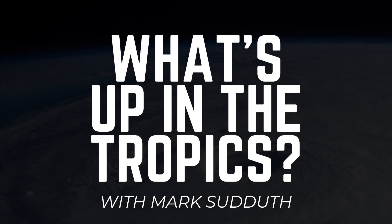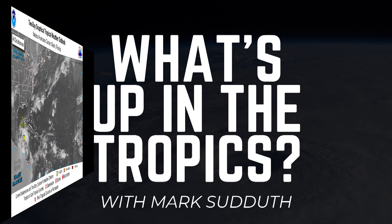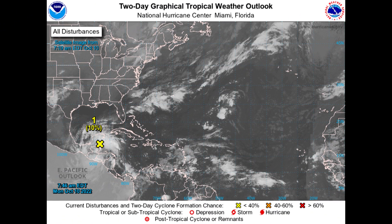Good morning to you. I am Mark Suddoth and here's what's up in the tropics. It's Monday the 10th of October 2022 in the Atlantic Basin as we start the week.